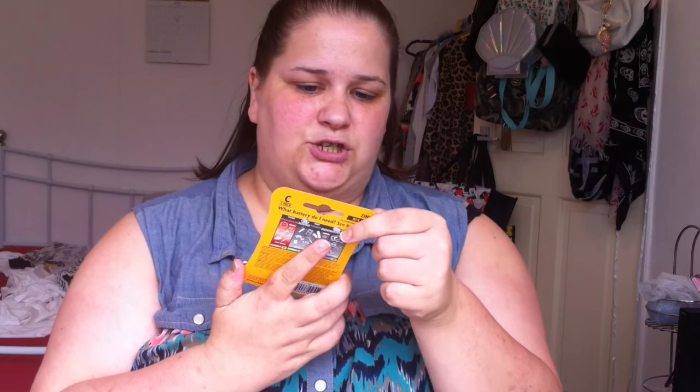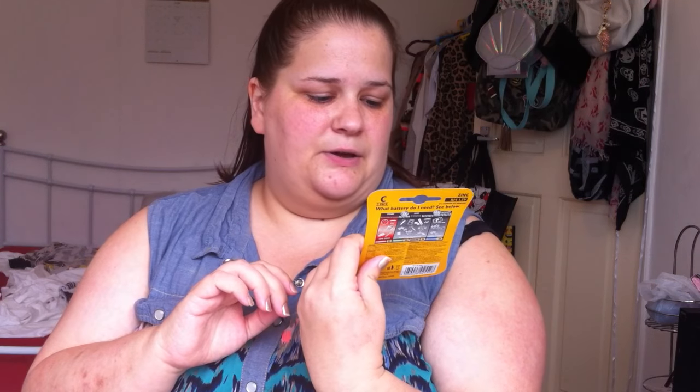Excuse the mess in the background — I've not had a chance to do my bedroom yet, but it is going to be done today. The next thing I picked up was some C2 pack JCB batteries — I picked these up for my new alarm clock.